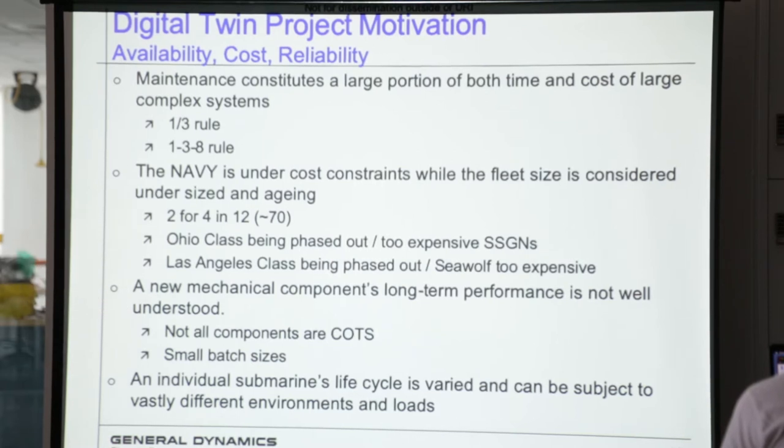Another thing that complicates that is mechanical components' long-term performance is not well understood — kind of what you're hearing from IGT. Not a lot of people actually know long-term performance characteristics of their machines. They don't take a lot of data; they kind of do it as it comes. If something breaks, they look at it and say this is how it broke, but there's not a lot of real good data on how things break most of the time. Also, not all components are commercial off the shelf — sometimes they're custom-built, especially for submarines, purpose-built without really knowing their performance characteristics, and done in very small batch sizes.